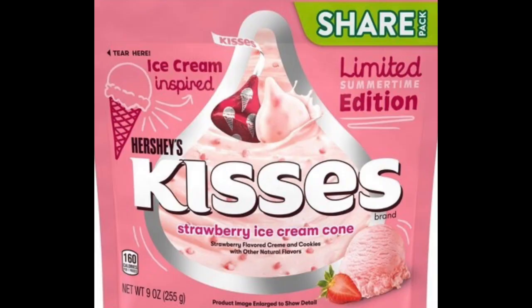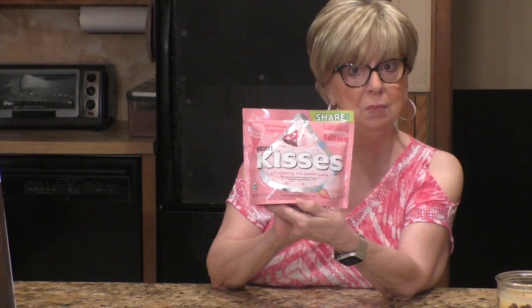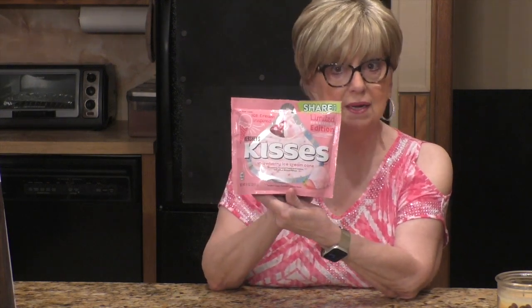I hope you can see it — I'm going to put some stills in for you because I'm working solo here today. It's a pretty pink bag and it says the limited summertime edition, and it's ice cream inspired. They're Hershey's Kisses, and it says here strawberry ice cream cone. Sounded interesting to me — strawberry flavored cream and cookies. Must be cookies inside these, with other natural flavors. This is not a sponsored video whatsoever. I'm going to open this package, taste these, and give you my honest opinion of what this latest version of Hershey's Kisses tastes like.